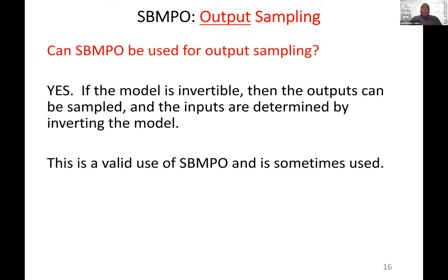One criticism of input-space sampling is that in the output space, you may get nodes that are very close together. That is a legitimate concern. So in practice, we use implicit gridding to throw away nodes that are close to each other, keeping only one. If the model is invertible, you can sample the outputs, determine the inputs, and run SBMPO as if the inputs were sampled — this is a valid use of SBMPO, though we don't often use it.